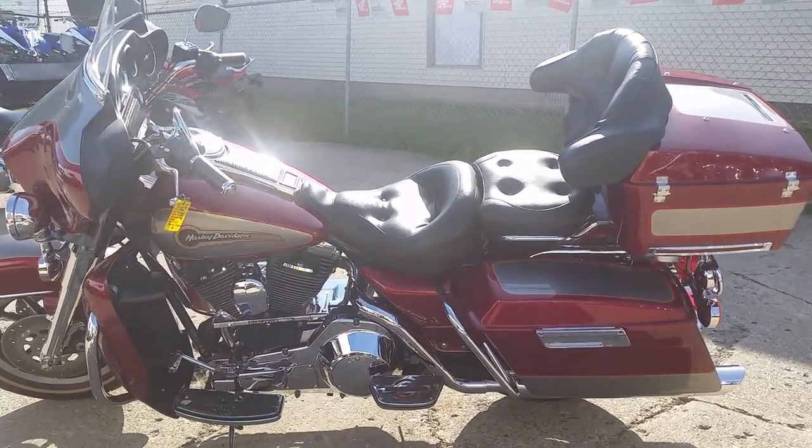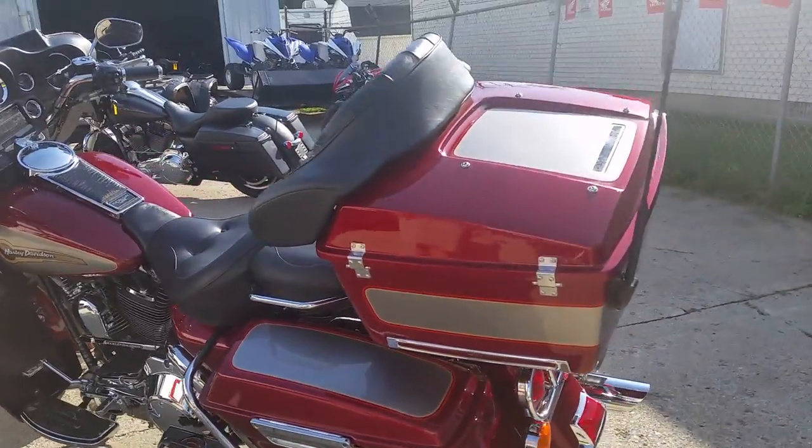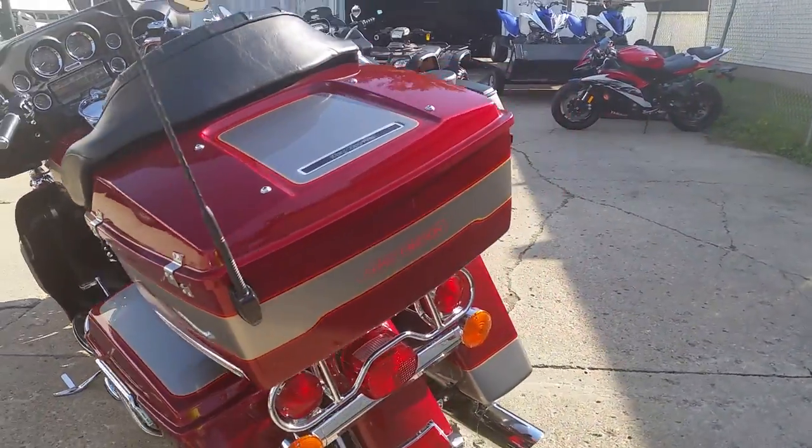Today at Approval Powersports, we got a 96 Harley-Davidson Electroglide Classic motorcycle for sale, only $59.99.